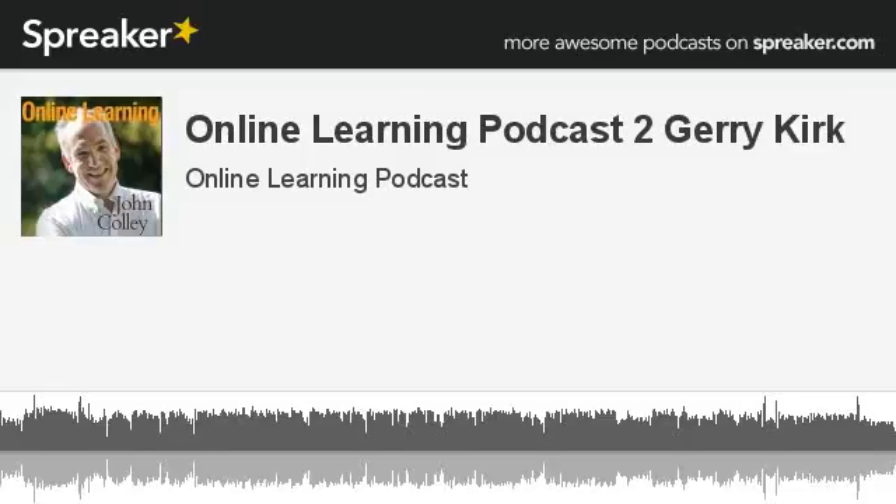This is Episode 2 of the Online Learning Podcast. Are you making the most of the person you can be? Online learning is your gateway to expanding your horizons in a direction you may not even have thought of. Hello, I'm John Colley. Here on the Online Learning Podcast, we challenge you to find the online learning courses to take you to your next level.